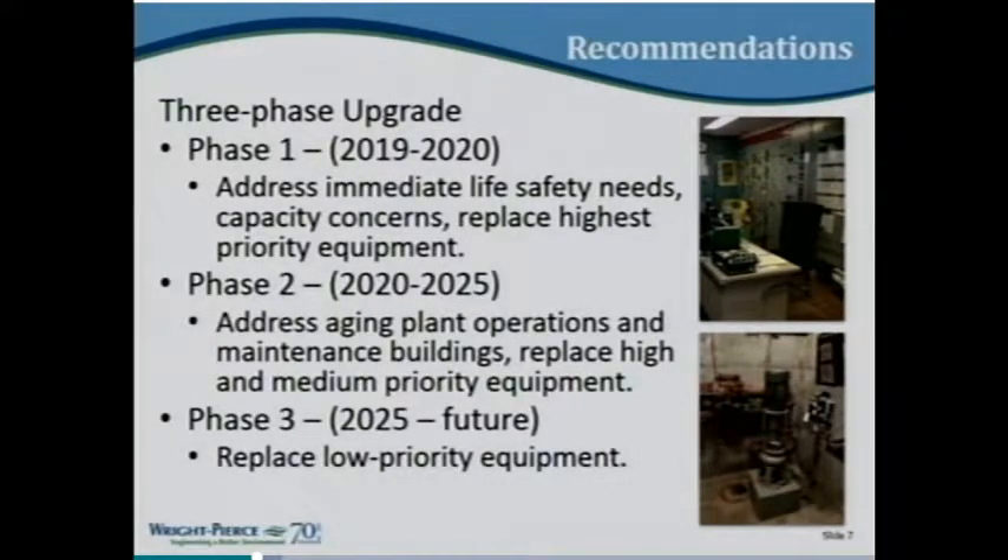When we do these facility plans, we typically triage the needs into phases. Phase one covers high-priority immediate needs — some life safety, some code issues, and the highest priority equipment needs. Phase two is stuff that's probably five-plus years out, and phase three is further out than that. As you progress through the next decade, phase three stuff becomes phase one stuff as it continues to age — it's a cycle of upgrading equipment.